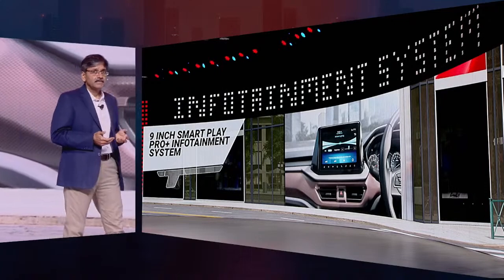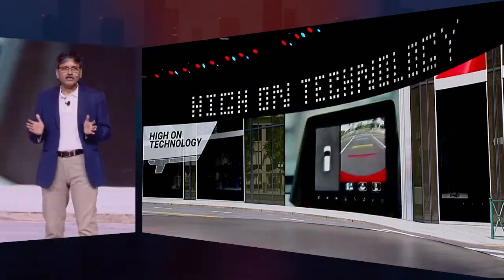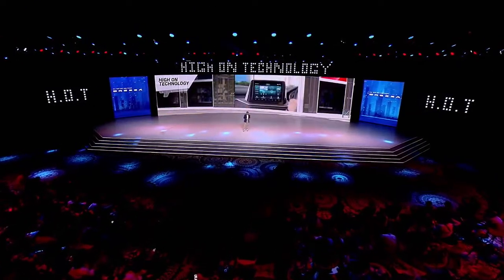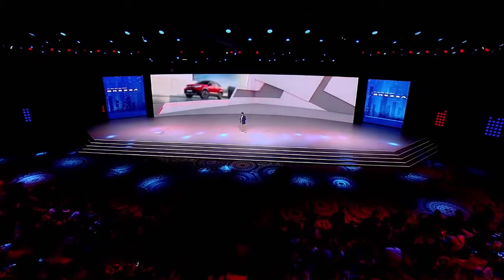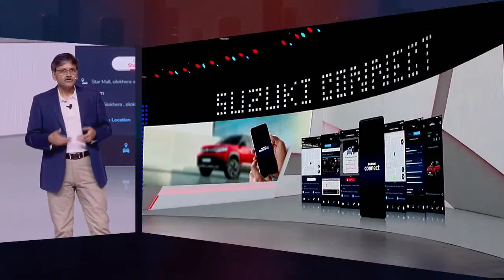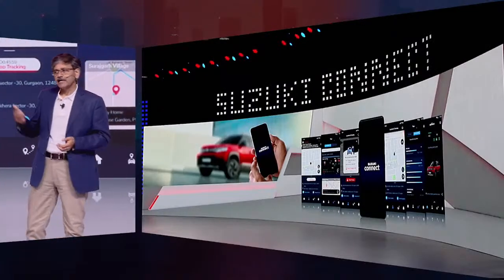The all-new Brezza is definitely high on technology — that's why it's hot. It is also smarter than ever with a next-generation Suzuki Connect featuring 40-plus advanced features, including remote operations like vehicle access and remote air conditioning.